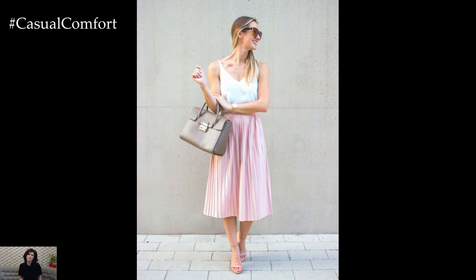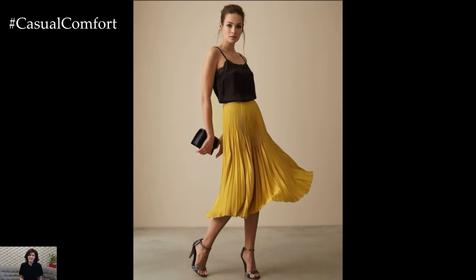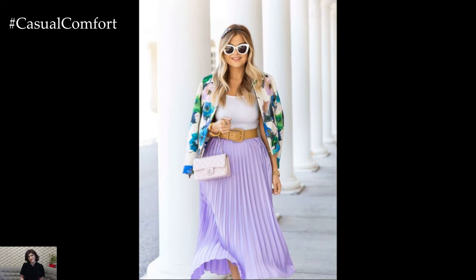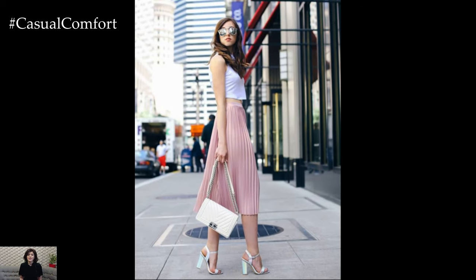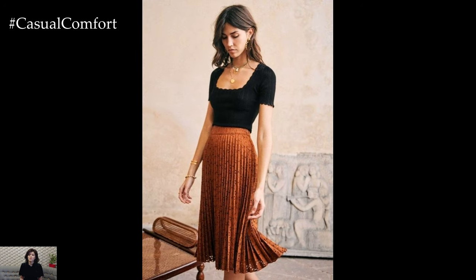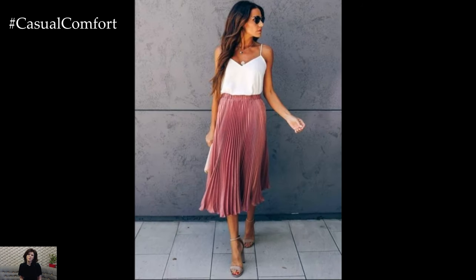For a stylish and comfortable brunch outfit, pair a pastel-colored pleated skirt with a lightweight knit top or a cropped blouse. Soft, muted colors like blush pink, lavender, or mint green work beautifully for a summery vibe. Tuck in your top to highlight your waist and add a belt for extra definition. Wedge sandals or espadrilles complement this look perfectly, giving you a bit of height without sacrificing comfort. Finish with a pair of oversized sunglasses and a delicate necklace for a chic weekend brunch look.